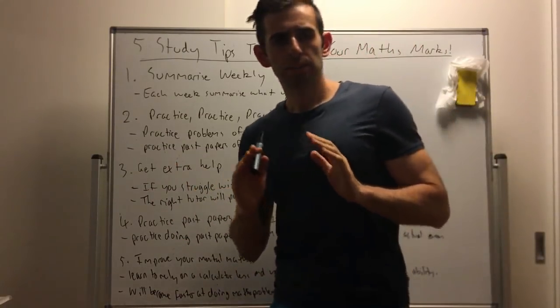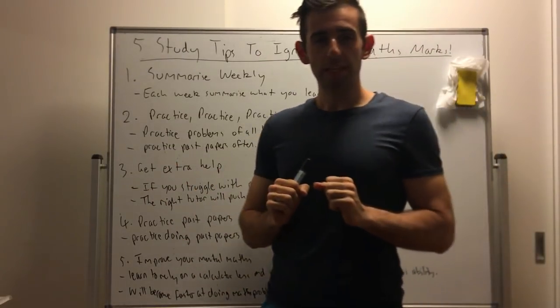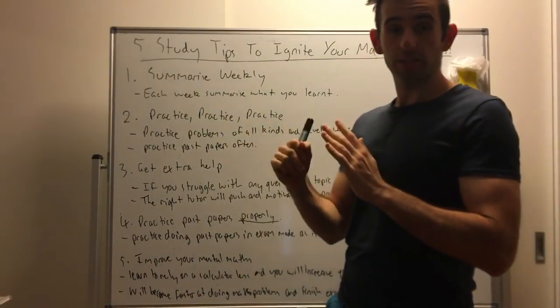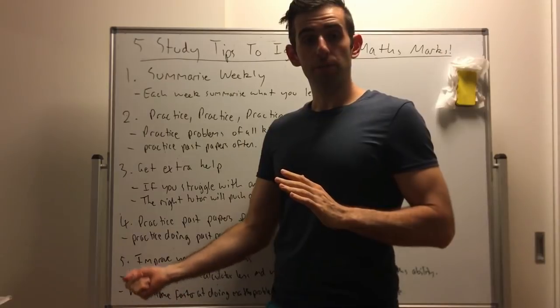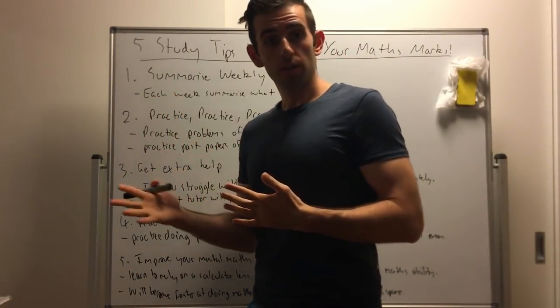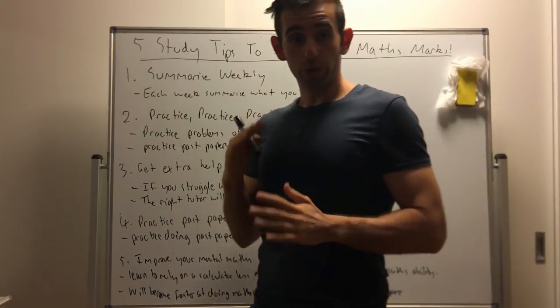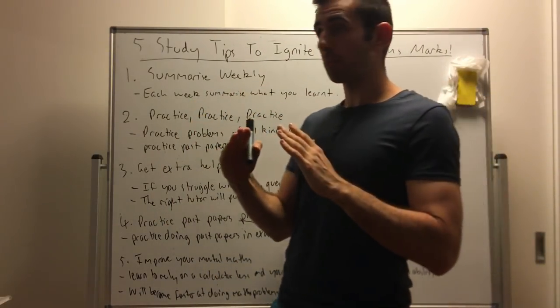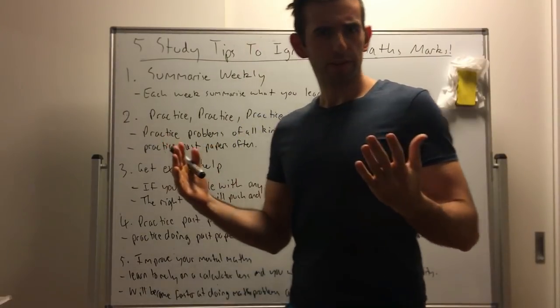Everyone, I want to do a special video on five tips for studying maths to ignite your math marks. Not just improve them, but ignite them. Especially these last two tips — tip four and five is really going to ignite you and help you get to that 90 plus if executed properly. Let's get straight into it.